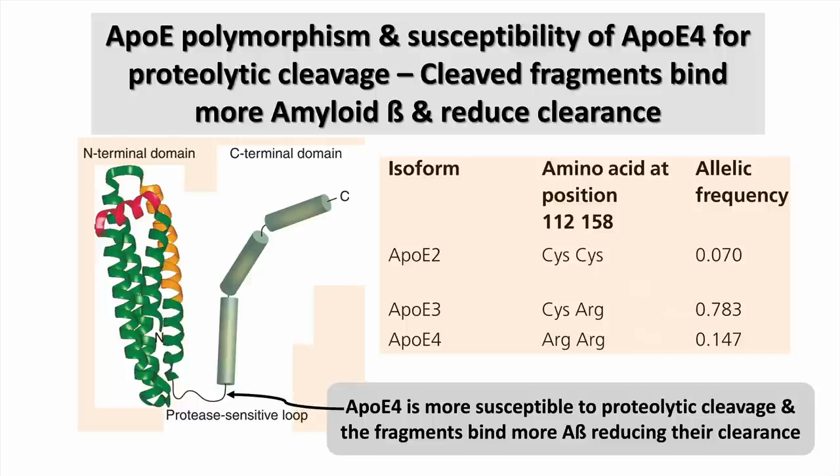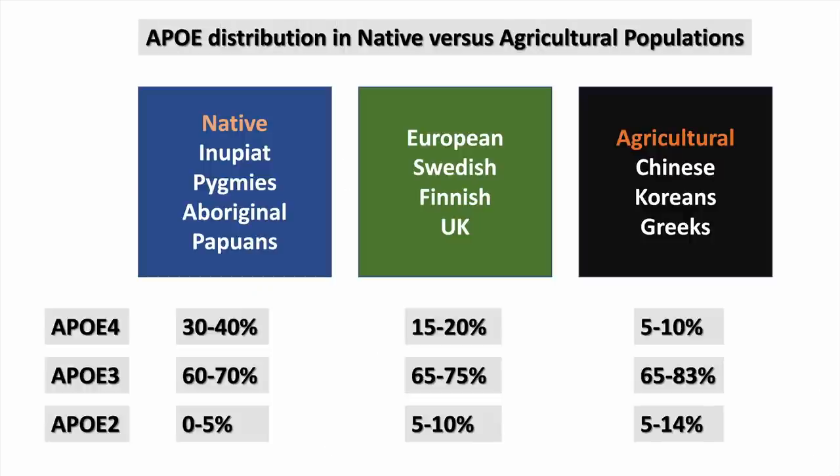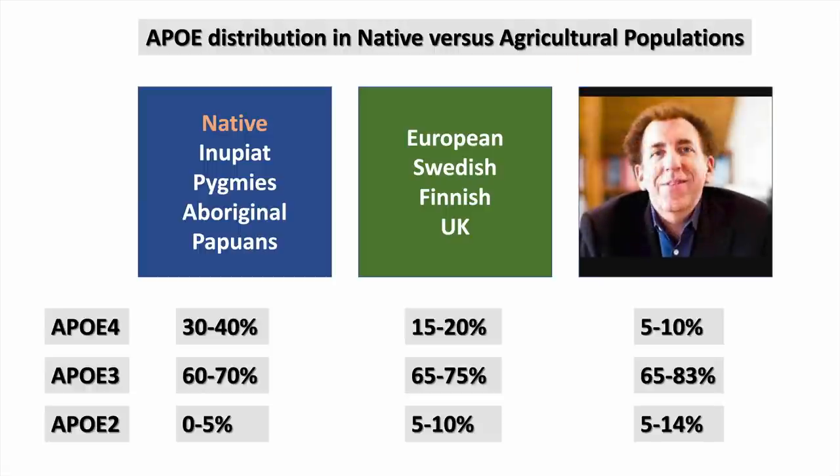You can inherit one of three polymorphic forms of ApoE — ApoE2, ApoE3, or ApoE4 — one from each parent. ApoE4 is perhaps more of a hunter-gatherer polymorphism and is more susceptible to cleavage at a certain site, forming fragments. The native population is more representative of ApoE4, found in higher proportions in those groups compared to agricultural societies. Nature never anticipated we would have such carbohydrate abundance, so it seems some ancestral groups evolved differently.